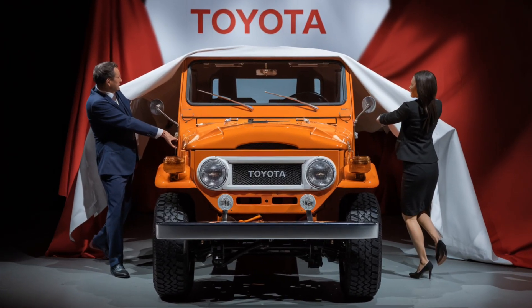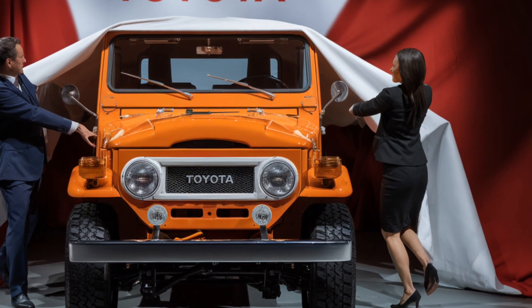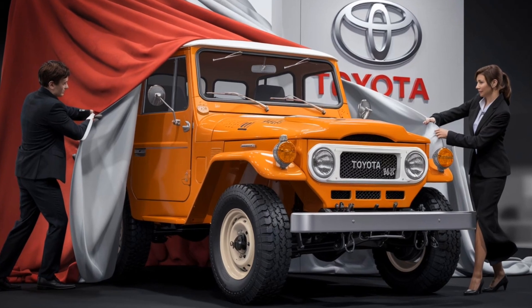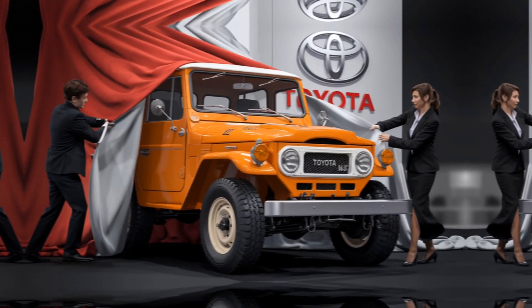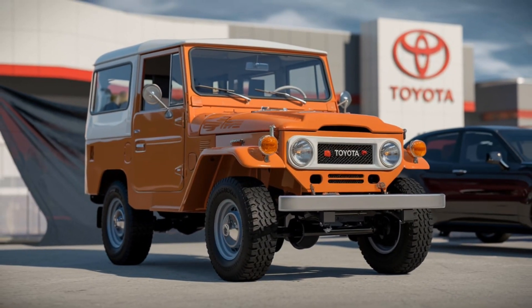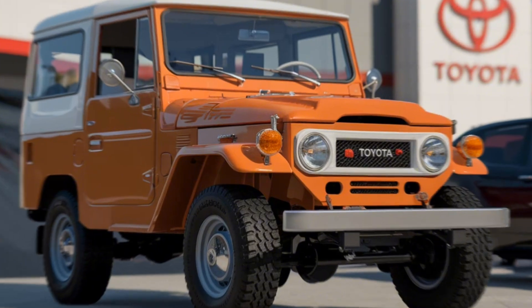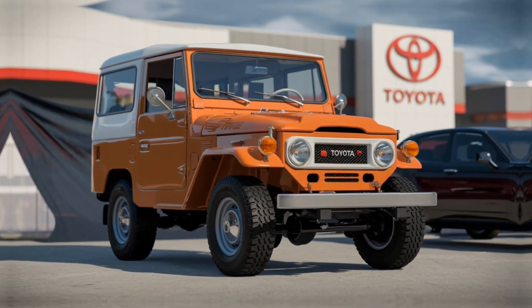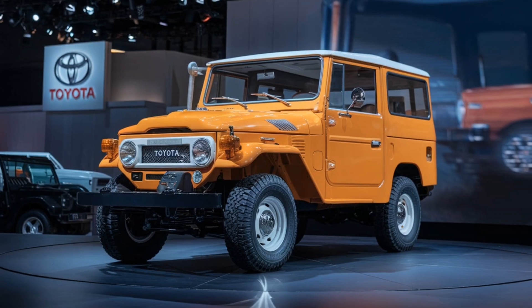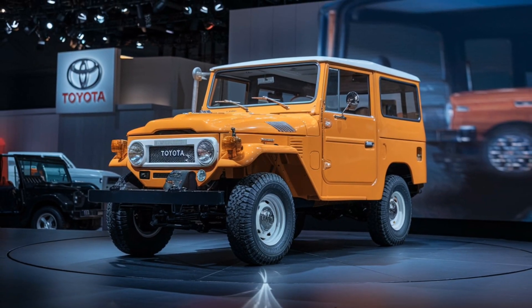Safety has also been a top priority for Toyota in this model. The Land Cruiser FJ40 is equipped with Toyota Safety Sense, which includes features like adaptive cruise control, lane departure warning, blind spot monitoring, and automatic emergency braking. These enhancements ensure that you're not just exploring in style but also with peace of mind.